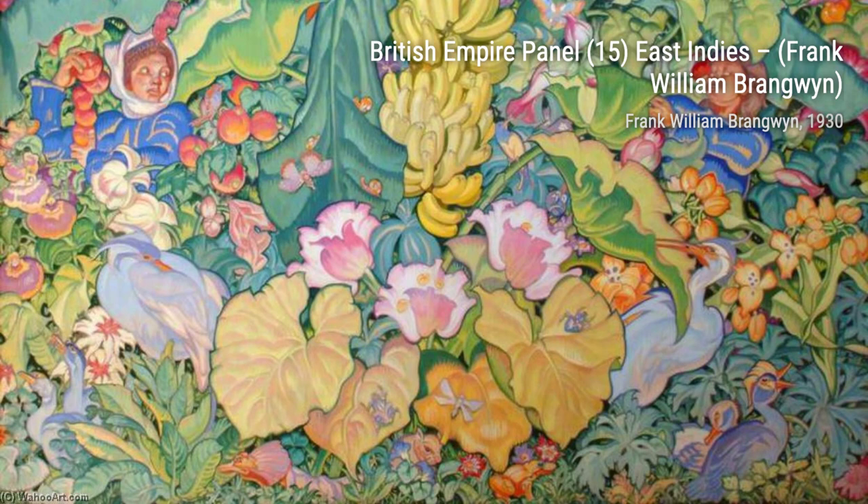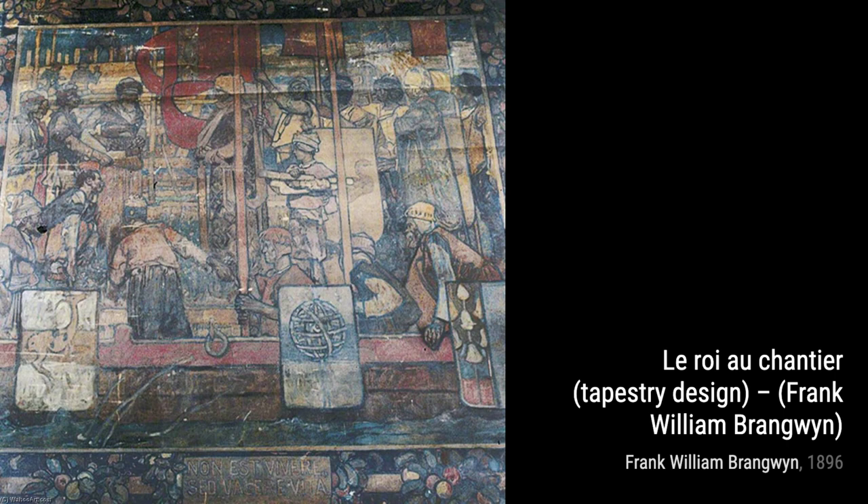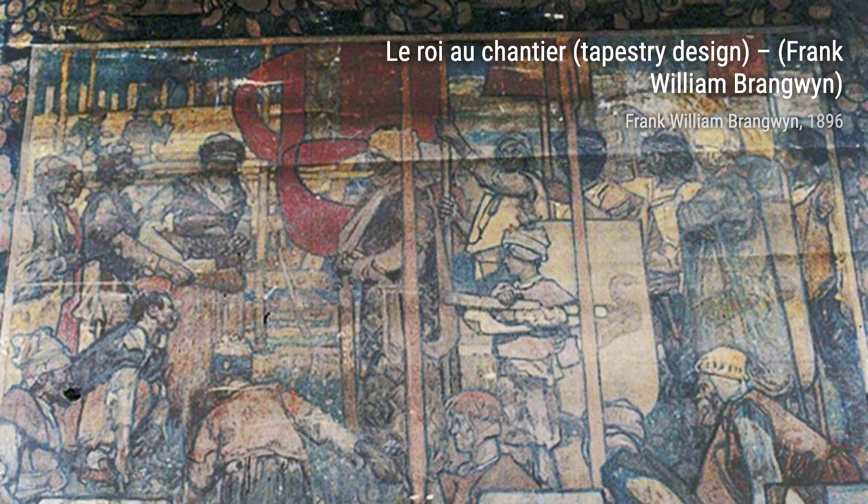Lastly, we have The Mosque. This painting captures the grandeur and beauty of a mosque. The intricate architectural details and the play of light and shadow create a sense of awe and reverence.